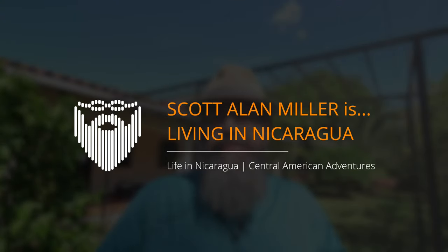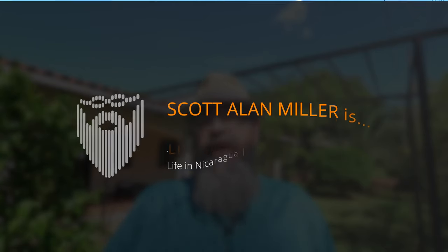I'm Scott Allen Miller. It's the 9th of July 2023. This is my vlog of daily life living in León, Nicaragua. If you enjoy our tours of homes in different neighborhoods around the country, you're in luck. We are back for another one.